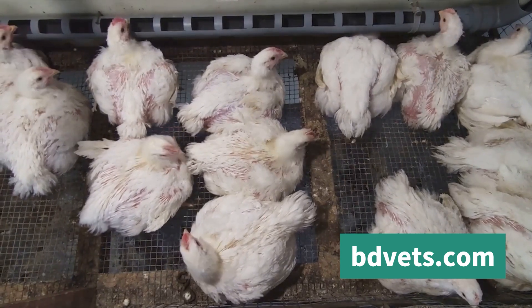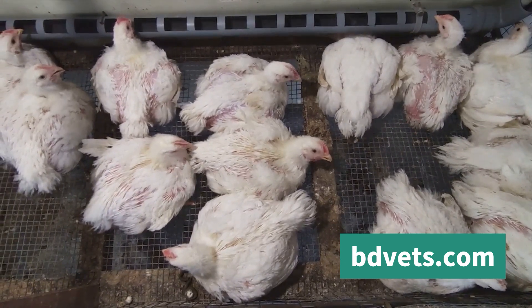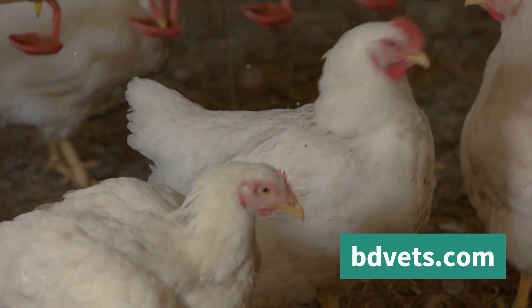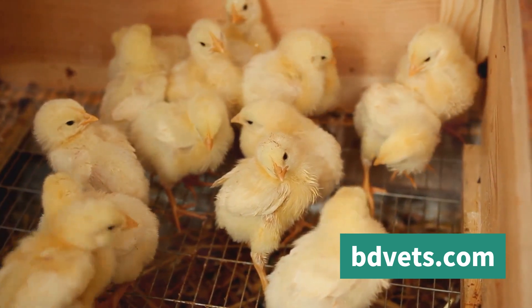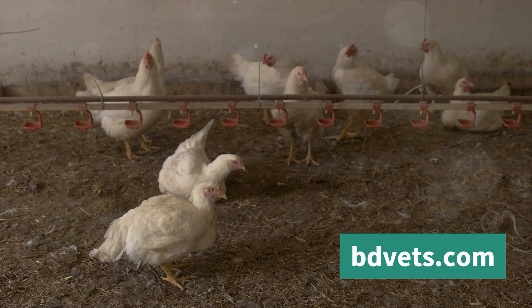And let's not forget about the welfare aspect. A heat-stressed chicken is an uncomfortable, suffering chicken. We all want to ensure that our animals are as healthy and comfortable as possible. Thus, understanding and preventing heatstroke in broiler chickens is not just beneficial — it's vital. It's a matter of productivity and profitability, yes, but also a matter of animal welfare.